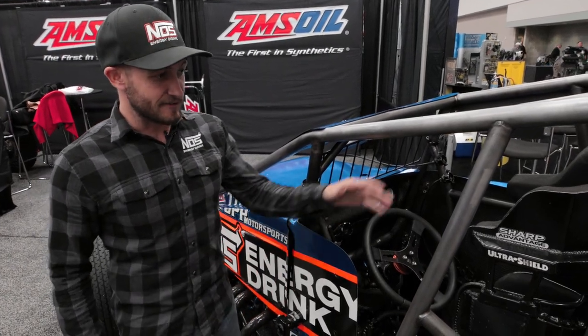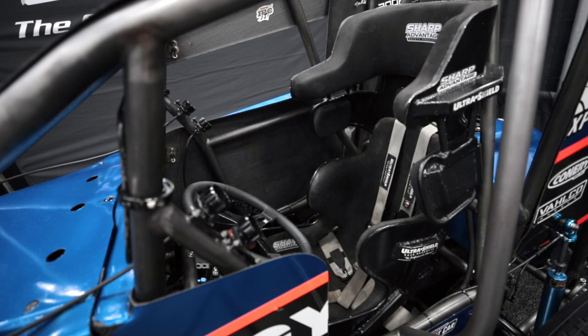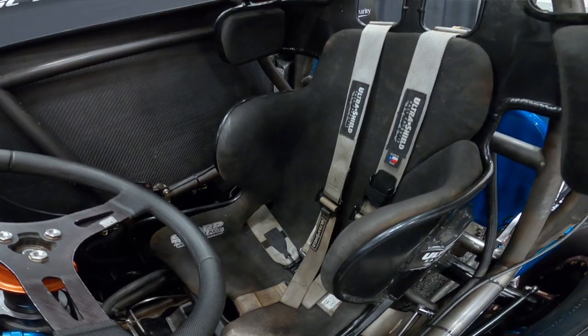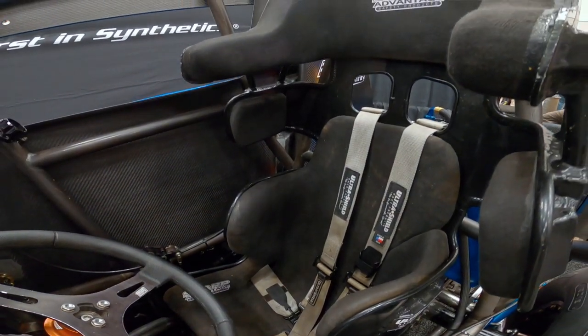This is kind of my office here. I've got an Ultra Shield seat with a Sharp Advantage safety insert. It's a poured insert that kind of molds to your body, as well as a nice high-density foam head surround and shoulder support.